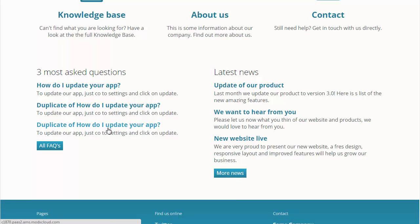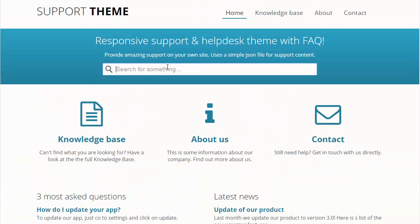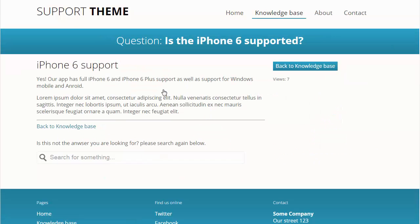Automatic most asked questions, news, and live Ajax search of your frequently asked questions inside your knowledge base.